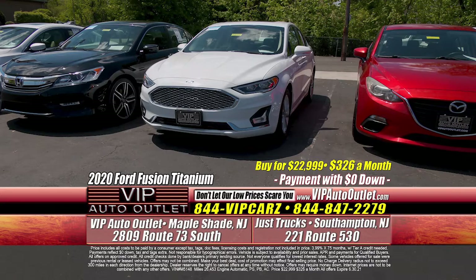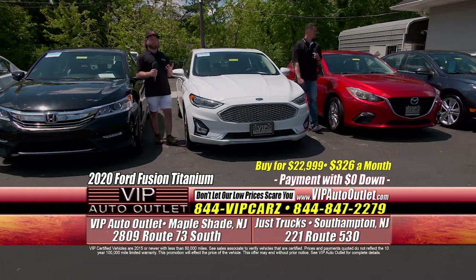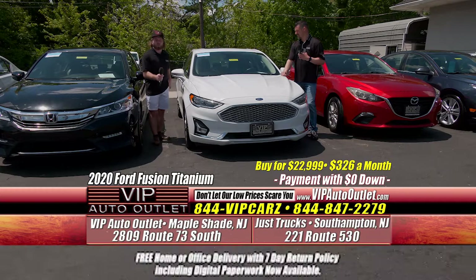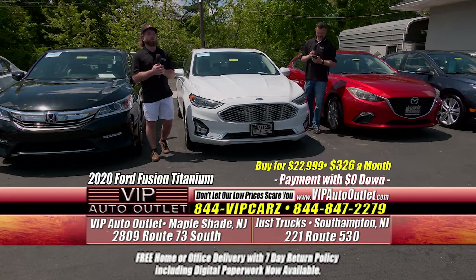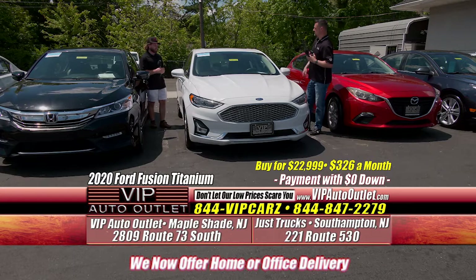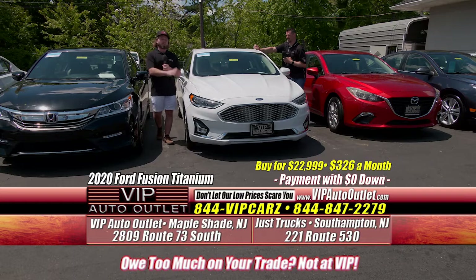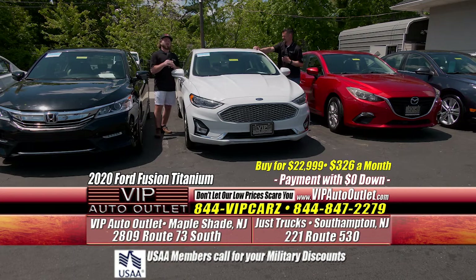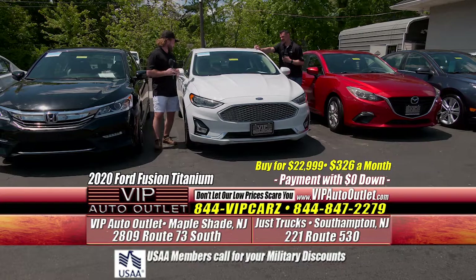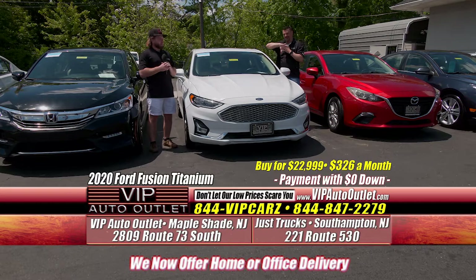The next one is a 2020 Ford Fusion Titanium — the top of the line in the Ford Fusion lineup — all-wheel drive, one owner, 26,000 miles, $326 a month for a 2020 that still has factory warranty. It qualifies for the 10-year, 100,000-mile powertrain through Allstate. The car does still have bumper-to-bumper manufacturer warranty through Ford. It's got black leather interior, sunroof, the Sony stereo system, heated and cooled seats, dual climate control, great on gas at 29 miles per gallon on the highway, and all-wheel drive for winter.